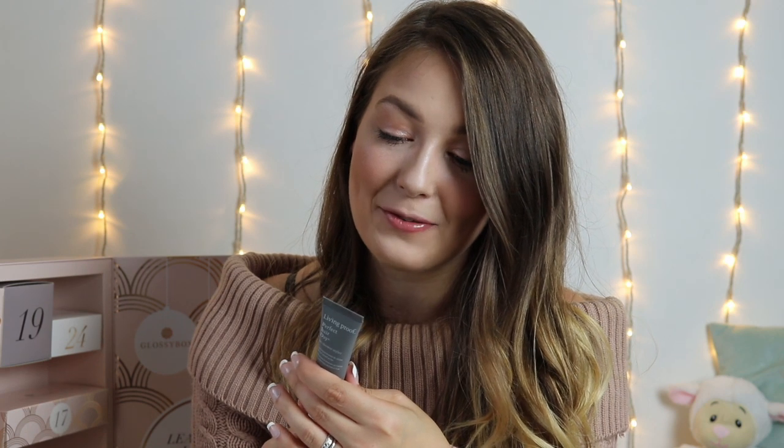Number 11 and we have the Living Proof Perfect Hair Day In-Shower Styler. It enhances texture and shine for air-dried styles — perfect for me because I love to air-dry my hair. You apply it in the shower to clean wet hair, generously coat from roots to ends, lightly rinse, towel dry, scrunch and air-dry. This is a deluxe mini size and it retails at £5.